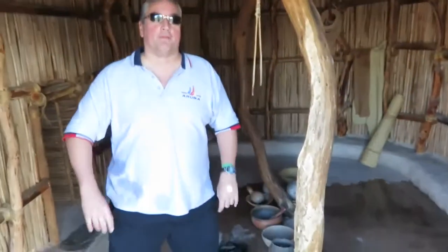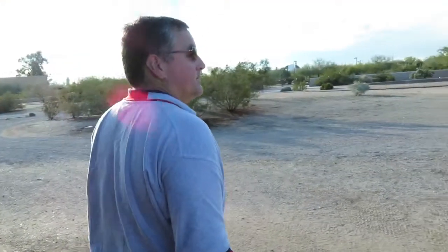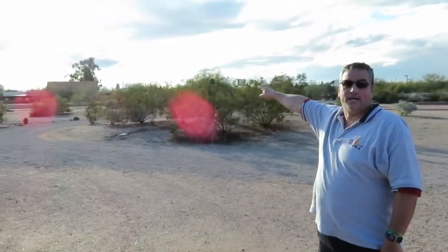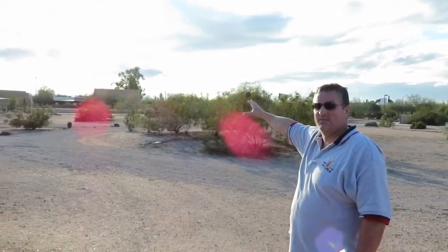This ruins site is actually still located within the city of Phoenix. Over there you can see Sky Harbor International Airport, which I believe is the 26th or 27th busiest airport in the world.